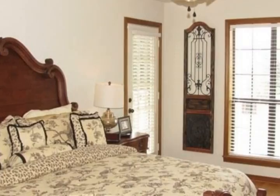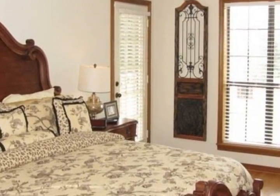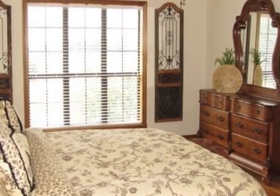Upstairs, you'll find a large bedroom and full bathroom. The walkout basement offers a huge fourth bedroom with walk-in closet and full bathroom.